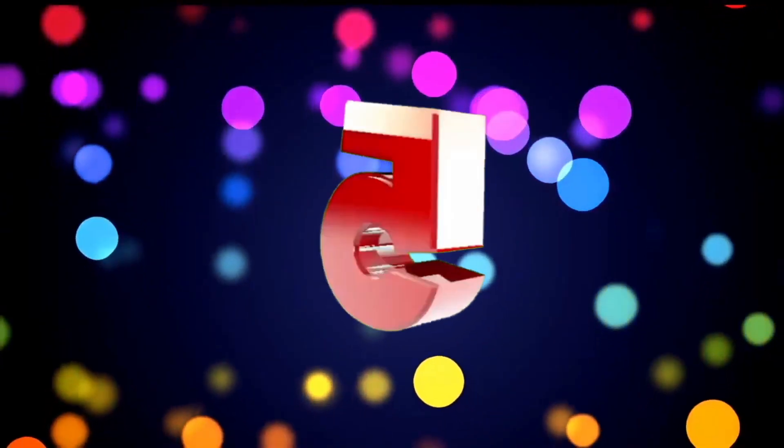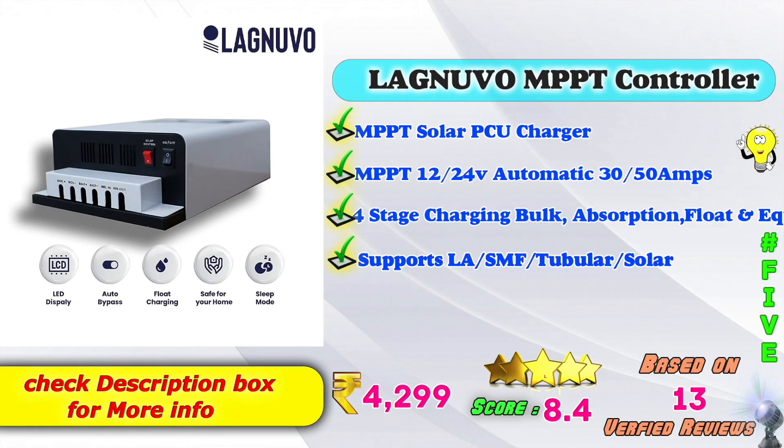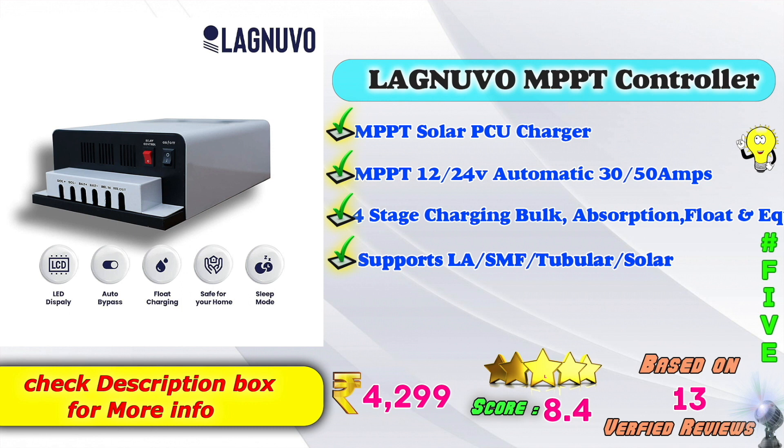In 5th place: Lango MPPT solar charge controller. MPPT solar PCU charger model, 12V and 24V automatic, 3250 amps. It features 4-stage charging — bulk, absorption, float, and equalization. Supports LEA, SMF, tubular, and solar batteries. Amazon listed price: 4,299 rupees. Score: 8.4, based on 13 verified reviews.